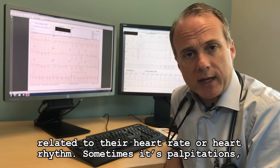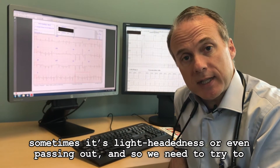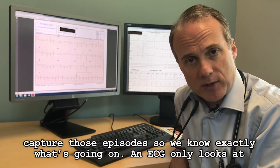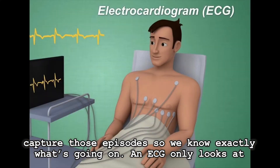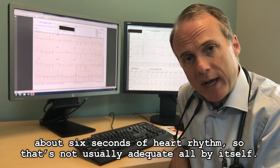A lot of patients have symptoms related to their heart rate or heart rhythm. Sometimes it's palpitations, sometimes it's lightheadedness or even passing out, and so we need to try to capture those episodes so we know exactly what's going on. An electrocardiogram or ECG only looks at about 6 seconds of heart rhythm, so that's not usually adequate all by itself.